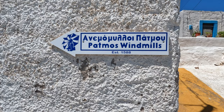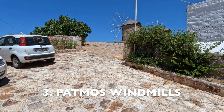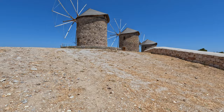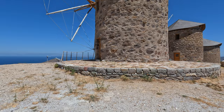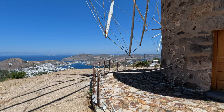We are walking over now to see the Patmos windmills. The Patmos windmills were built back in 1588, and they have long since been abandoned. They were originally used to grind wheat. Our guide mentioned that a local entrepreneur is restoring the windmills, and there is actually a small museum inside the middle windmill. The views from the top are pretty amazing.